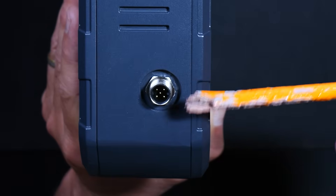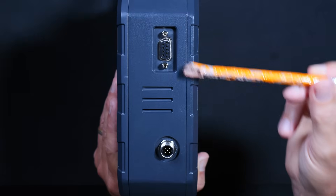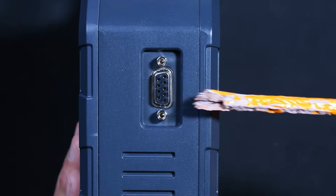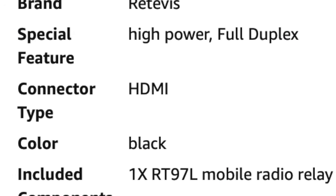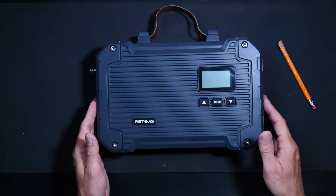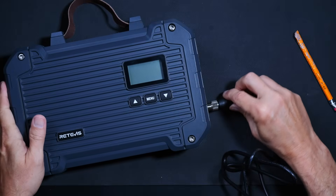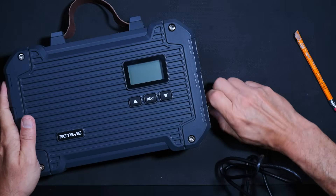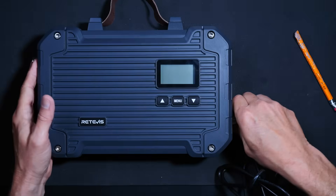On the other side you will find the previously mentioned proprietary power plug hole and the DB9 connector. The Amazon sales page says this repeater has an HDMI connector, but I would like to point out that it does not — I'm sure Retevis will get that corrected eventually. As mentioned, this is a GMRS repeater: it does not do UHF or anything else other than GMRS, which is why it says GMRS on the box.